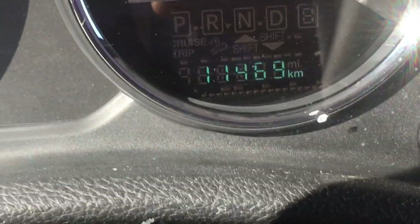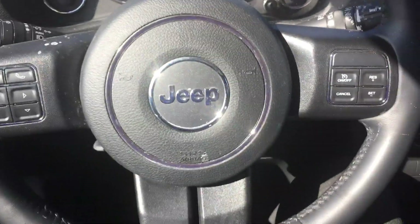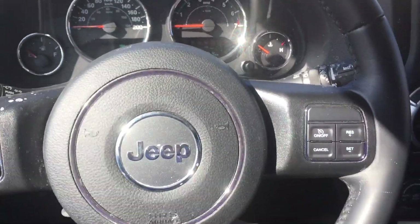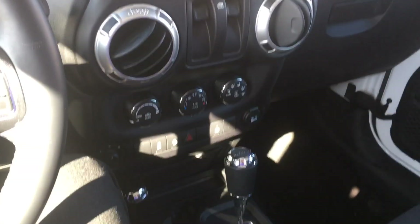Stepping inside for one second — got to see it to believe it, right. We are sitting at eleven thousand kilometers, so a very nice, lightly used amount for the year. One of the huge benefits of it being lightly used at that eleven thousand kilometer mark is that the front-end depreciation is gone — we've taken that hit for you.